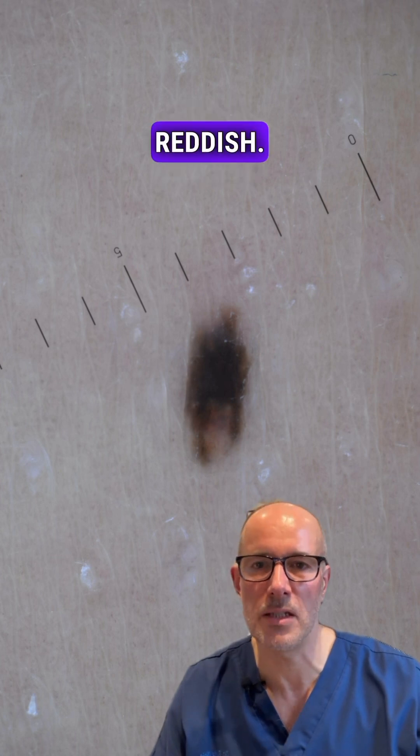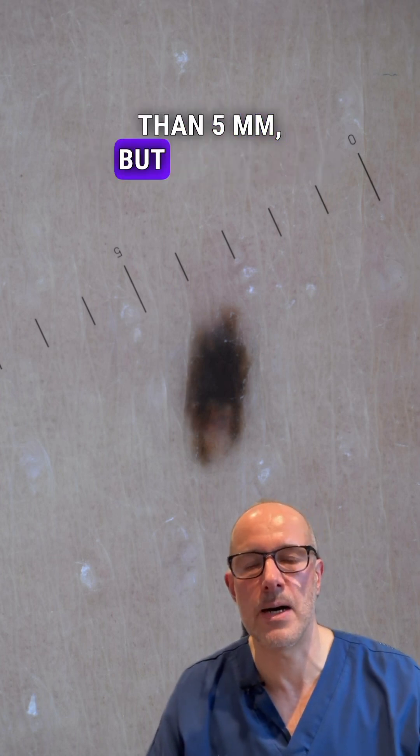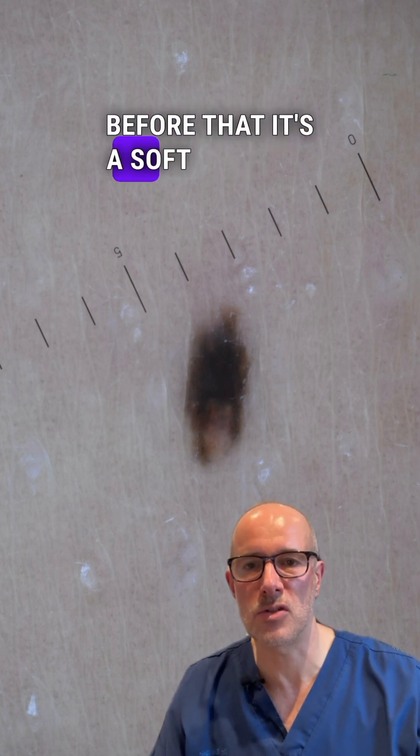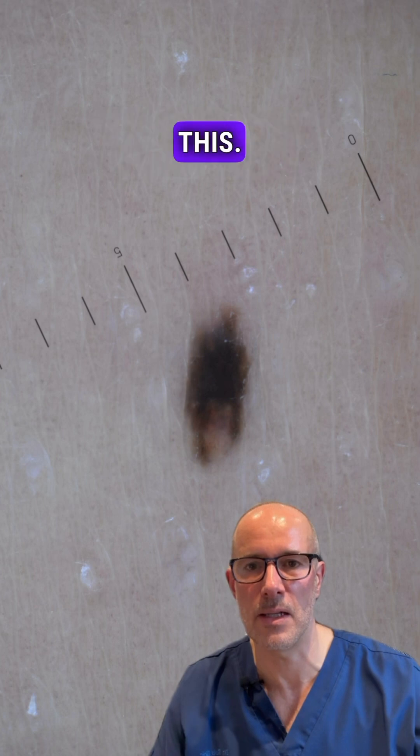Multiple colors: black, gray, brown, reddish. D: diameter — smaller than 5 mm, but I told you before that it's a soft criteria, it doesn't really matter. A melanoma can be small like this.